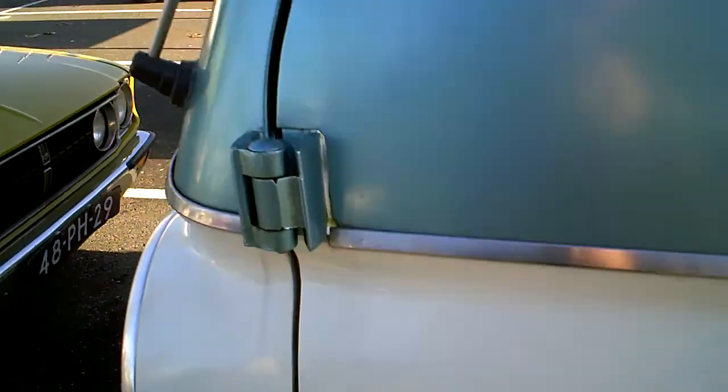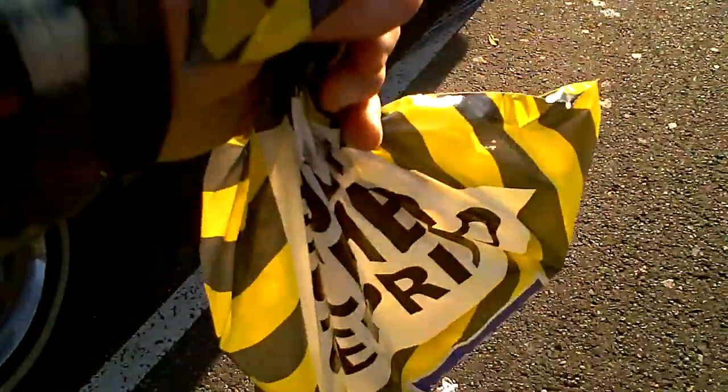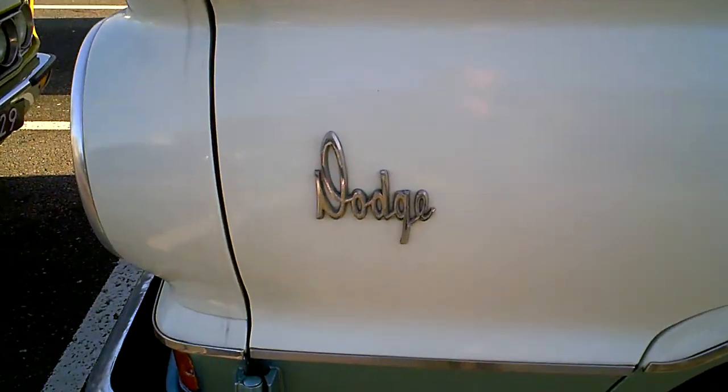Hello tubers, good morning. We're on the parking lot of this big DIY store to get some parts. And look what we found.